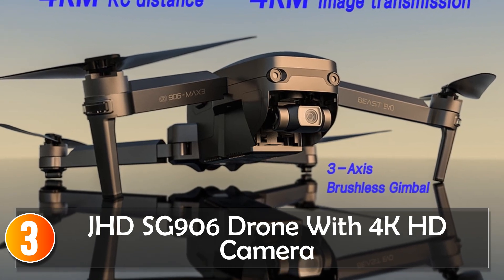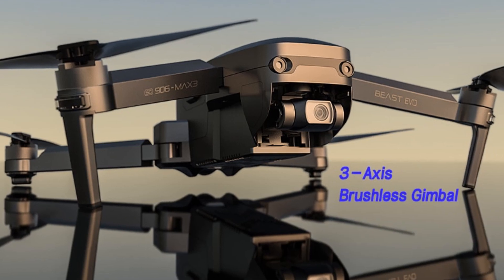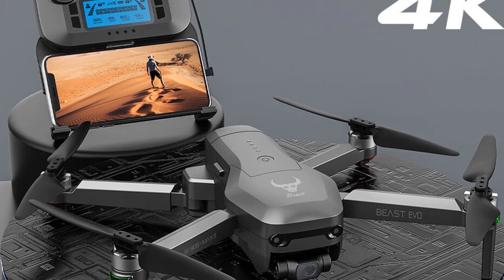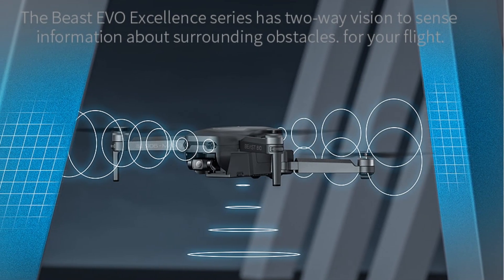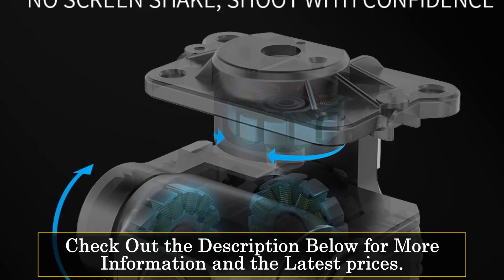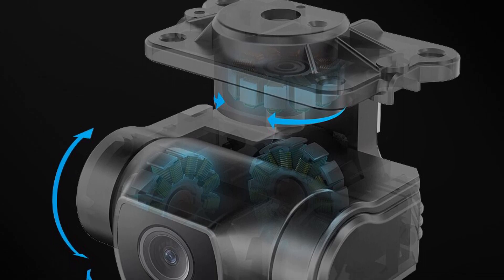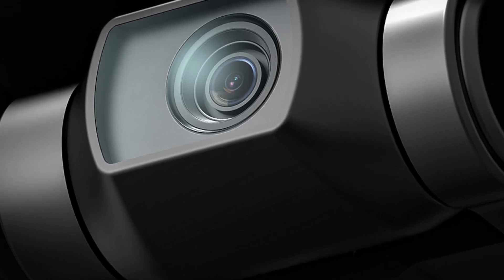At number 3, the Jed's C906 drone with 4K camera. The Jed's C906 drone is a reliable and feature-rich camera drone that offers an excellent aerial photography experience. Equipped with a 4K camera and a 3-axis gimbal, it ensures stable and smooth video recordings, allowing you to capture stunning imagery from above. With a maximum video resolution of 45 megapixels, the drone delivers detailed and high-quality footage. The drone's 2.4 GHz operating frequency and 4-kilometer transmission range provide a stable connection and extended control distance.